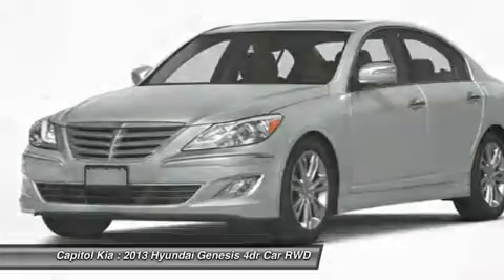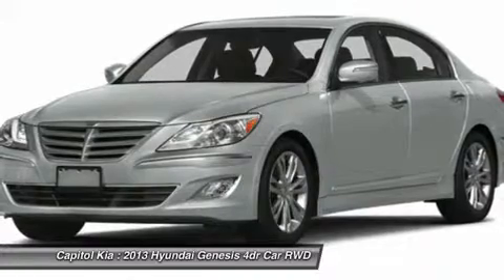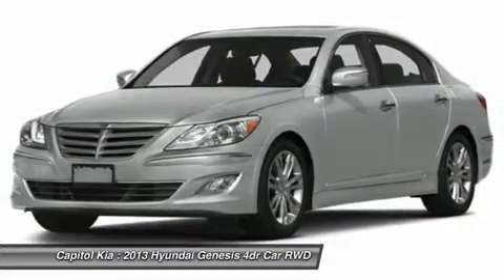More information about the 2013 Hyundai Genesis: the Hyundai Genesis sedan takes aim at mid-priced luxury sedans. The V6 model comes with dual exhaust, dual zone climate control, and lever seats.